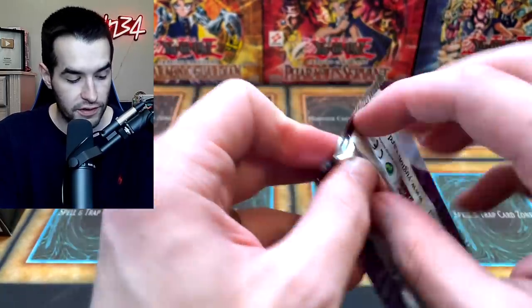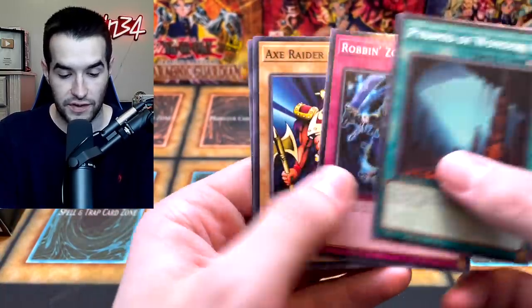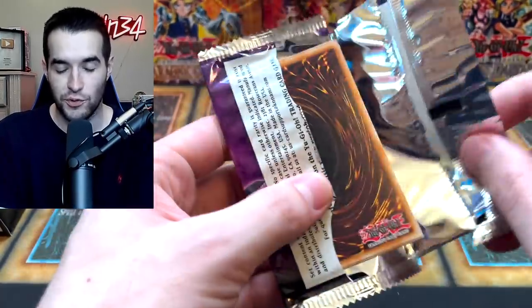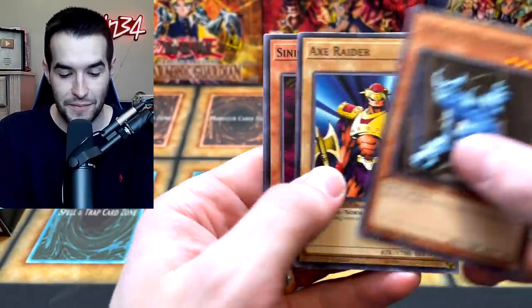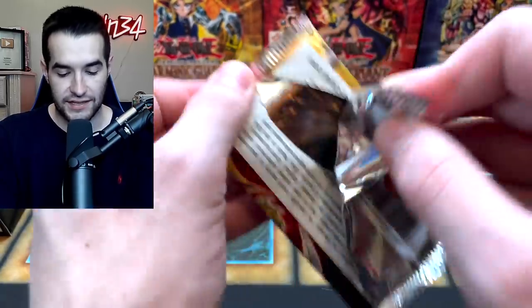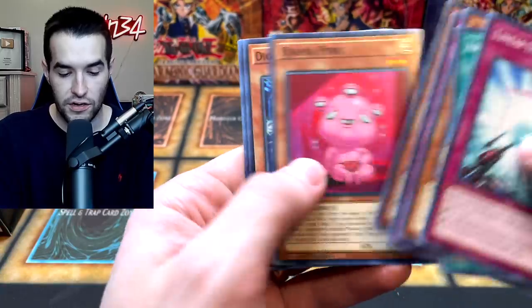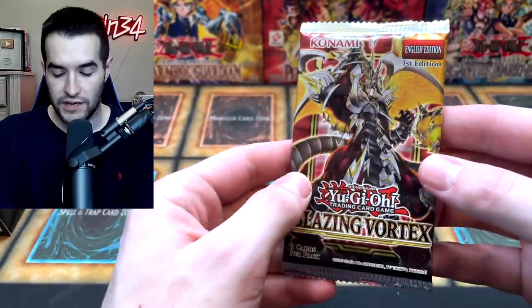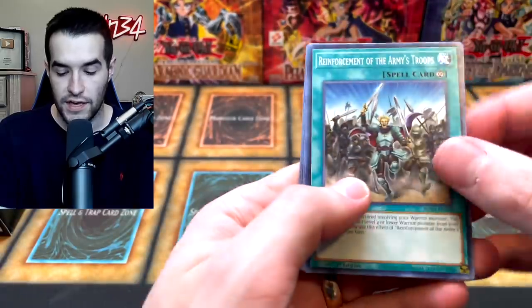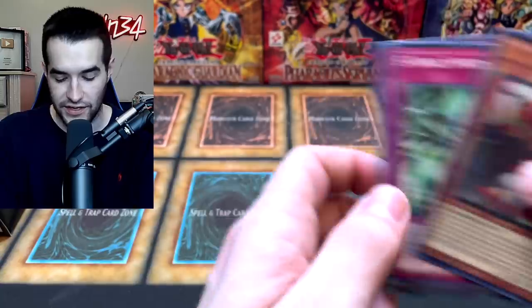Blazing Vortex was not a bust though. Let's see if we can pull another big card out of Blazing Vortex — we pulled the Pot and nothing since. Constellar, Ojama Pink, and the Sprind. We pulled an Ultra and a Secret, so we should have a few more Ultras in here. Reinforcement of the Army. Warrock Bachelios — I think we pulled him last time, he's around a dollar, which is not too bad.